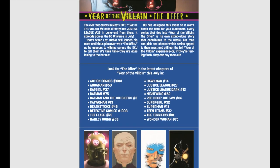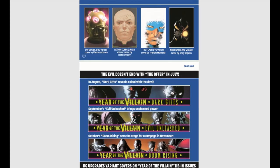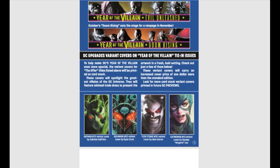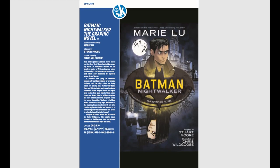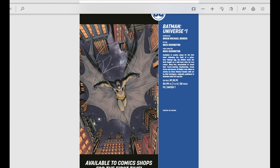DC is doing this whole Year of the Villain thing, promising that 2019 will be the year of the villain. Starting in July, they are doing variant covers for all of their Year of the Villain tie-ins. These variant covers are supposed to have really cool cardstock covers with minimal trade dress. It should be really cool to see what's coming out — there are some really good ones I'm pleasantly surprised with.